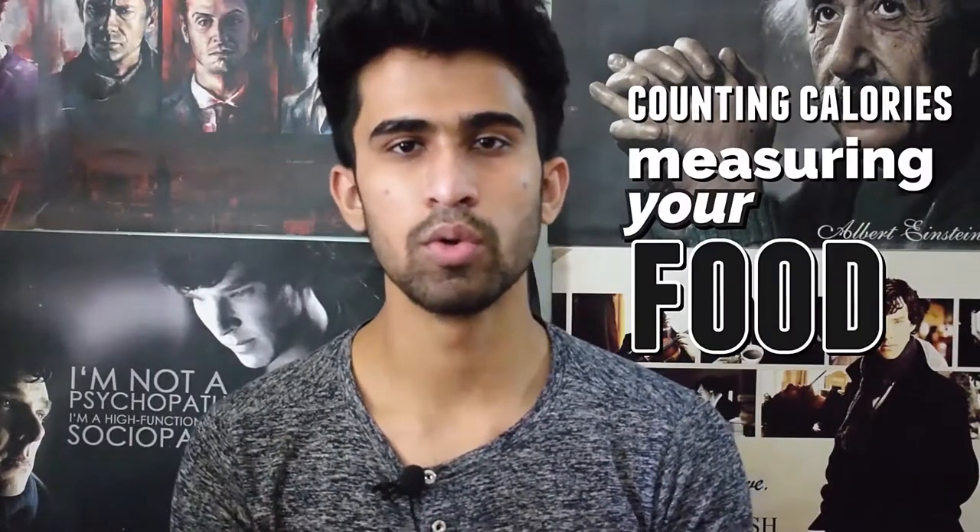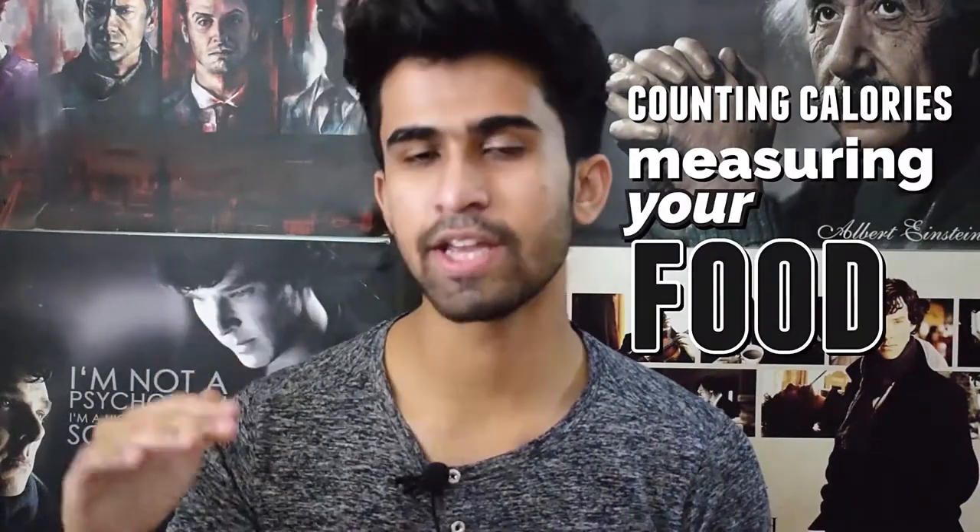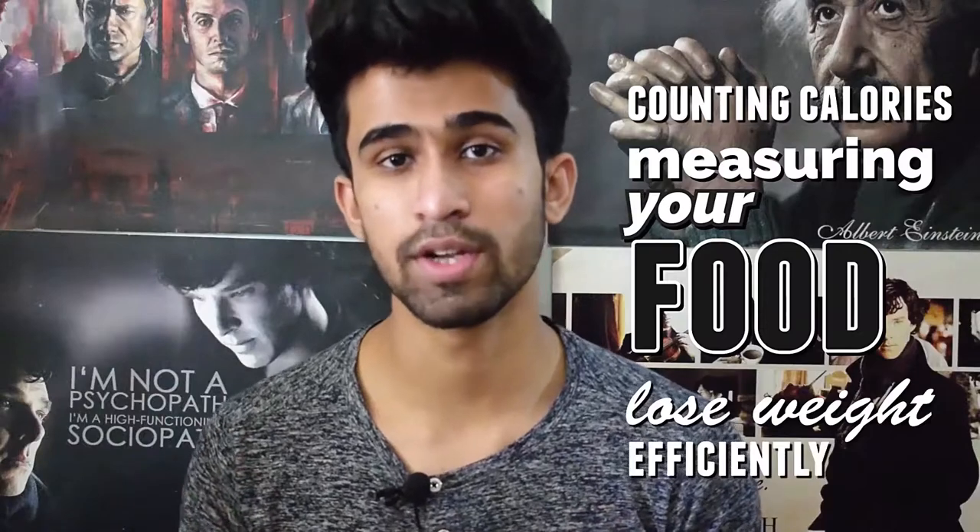In this video we are going to talk about one of the most important things that everybody who is overweight and obese should learn — counting your calories and knowing how to weigh and measure your food to really hit your daily calorie intake and lose weight efficiently. This process is used universally by people all over the world and I believe it is the most efficient way of tracking your food, counting your calories, macros, and all that.